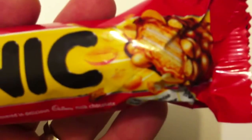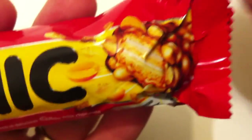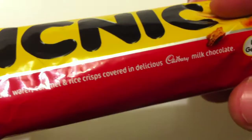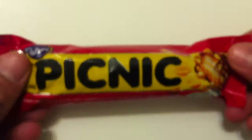So here's the Picnic Bar. Look at that explosion of peanuts — crazy, huh? According to the package, it's a unique combination of peanuts, wafer, caramel, rice krispies covered in Cadbury's milk chocolate.